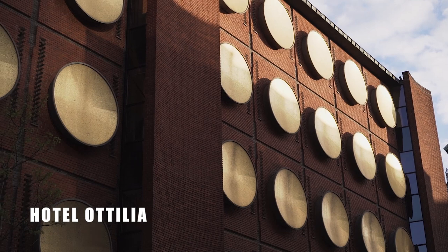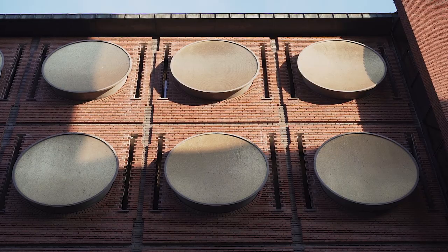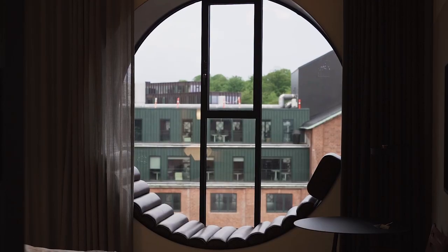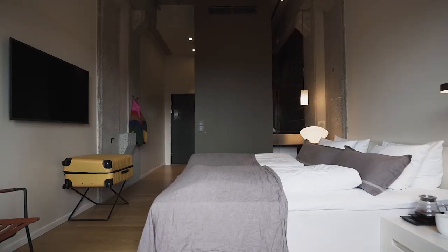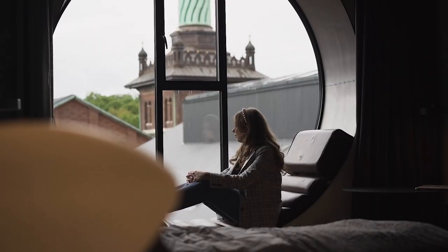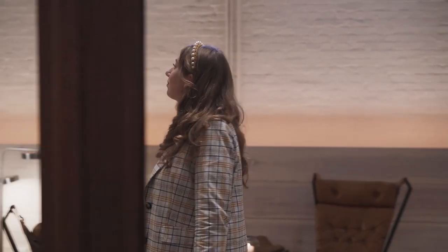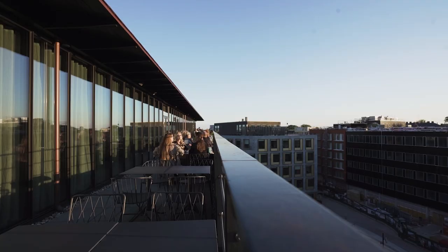Hotel Otilia was named after Carl's wife, Otilia Jacobsen. The facade is lined with golden mosaic discs that resemble the bottom of a beer bottle. On the opposite side of the building are charming circular windows overlooking Bryggernes Plads and Gasoline Grill. It's hard to believe that these hotel rooms used to store beer back in the day. The lobby is located inside the clock tower and has a chic industrial vibe with Scandinavian furniture and artistic light fixtures. The rooftop is a great place to enjoy sunset.